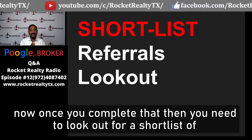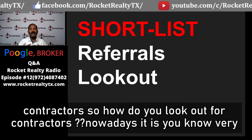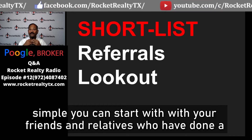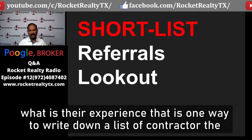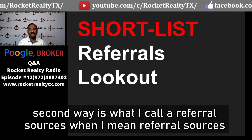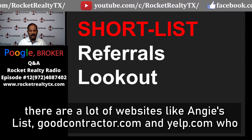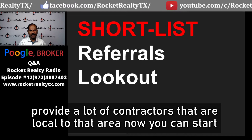Once you complete that, you need to look for a shortlist of contractors. You can start with your friends and family who have done a similar project — just ask for the contractor's phone number and their experience. The second way is referral sources. There are websites like Angie's List, GoodContractor.com, and ELP.com that provide local contractors.